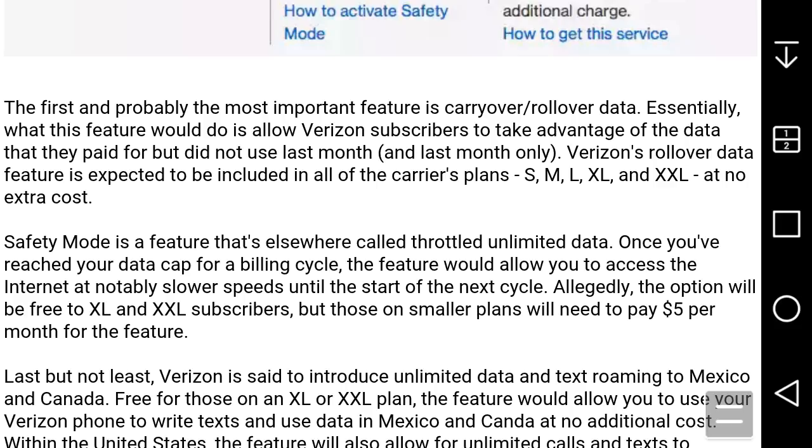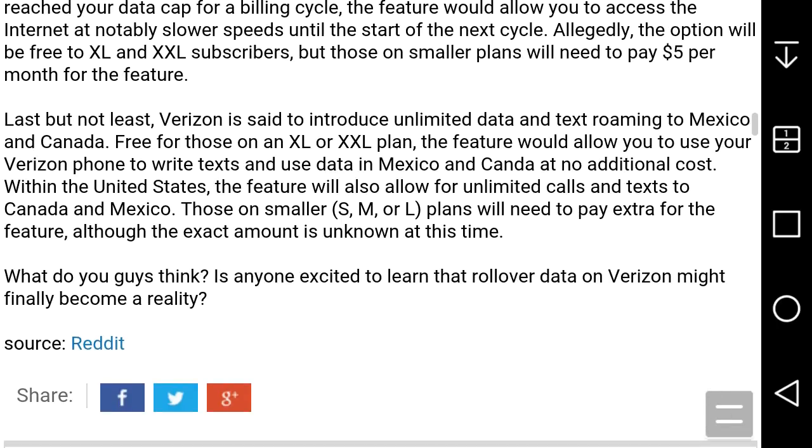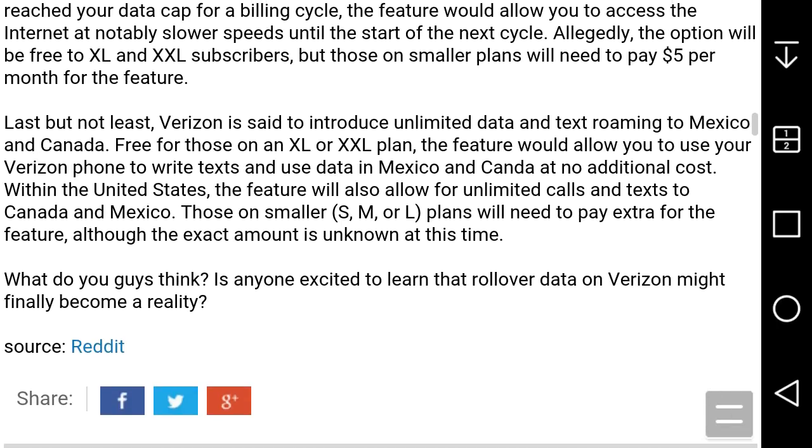Safety Mode is a feature that's elsewhere called throttling. Once you have reached your data cap for a billing cycle, the feature will allow you to access the internet at noticeably slower speeds until the start of the next billing cycle. Allegedly, the option will be free to XL and XXL subscribers, and those on smaller plans will need to pay per month for the feature.